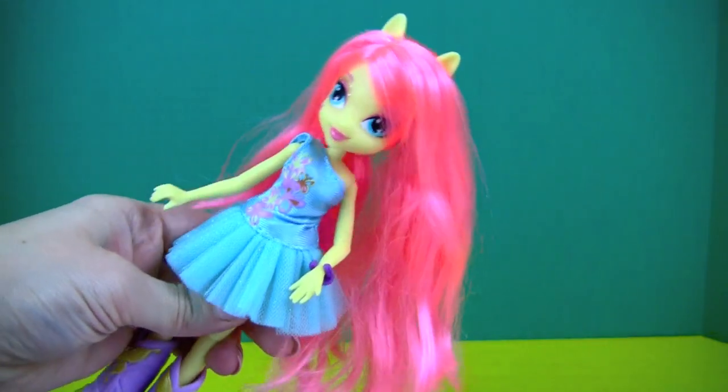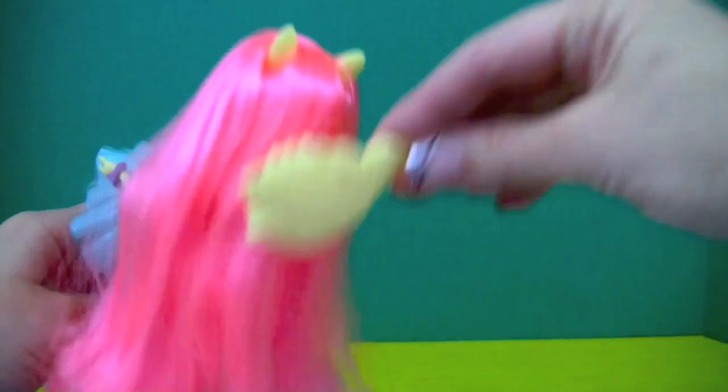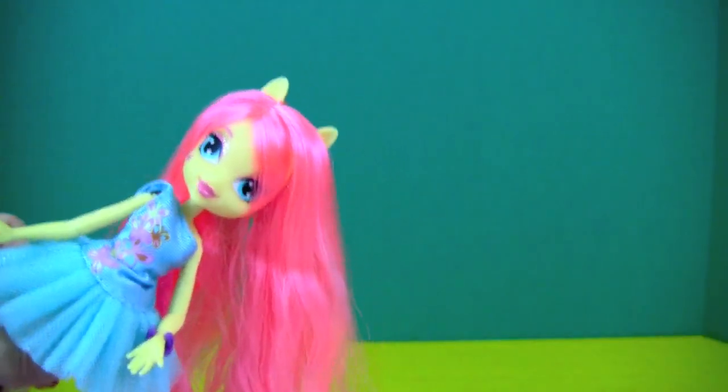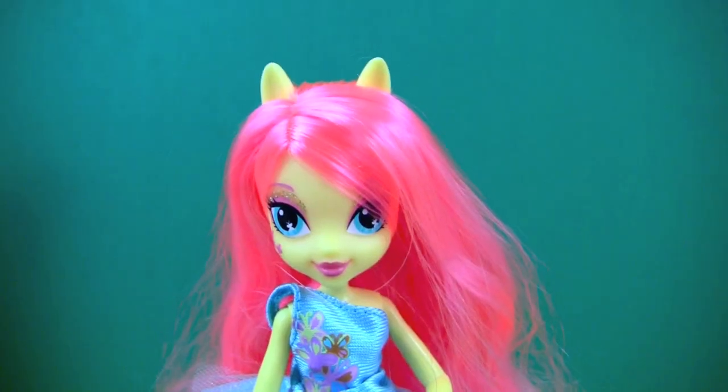First, how about we brush her hair? Now her hair looks perfect! How about some earrings? How cute!